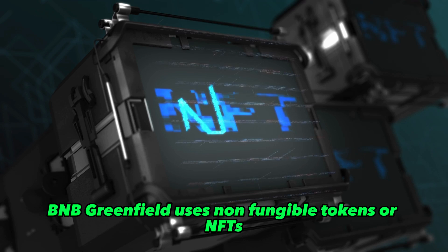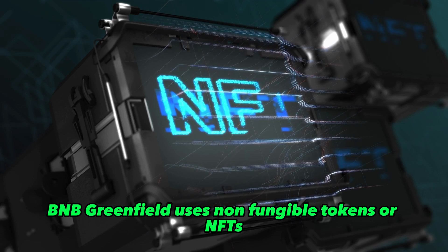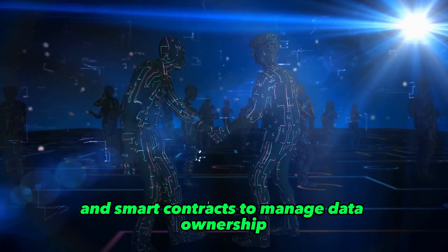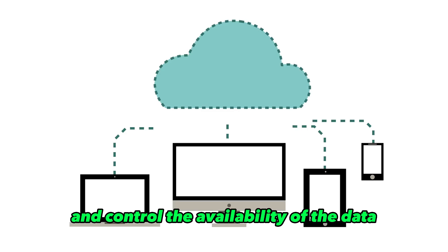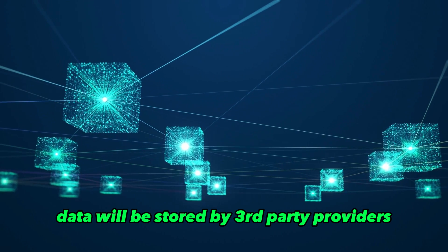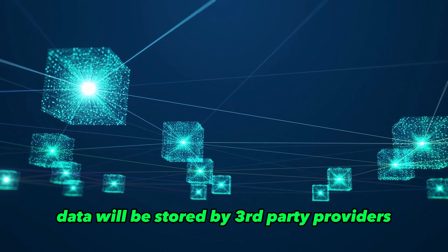BNB Greenfield uses non-fungible tokens, or NFTs, and smart contracts to manage data ownership and control the availability of the data. The storage metadata will be kept on the BNB Greenfield blockchain, while the actual data will be stored by third-party providers.